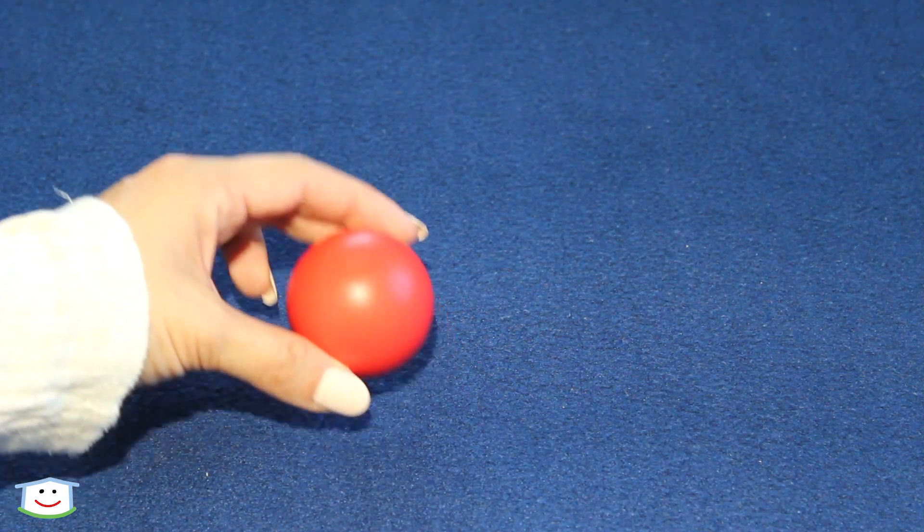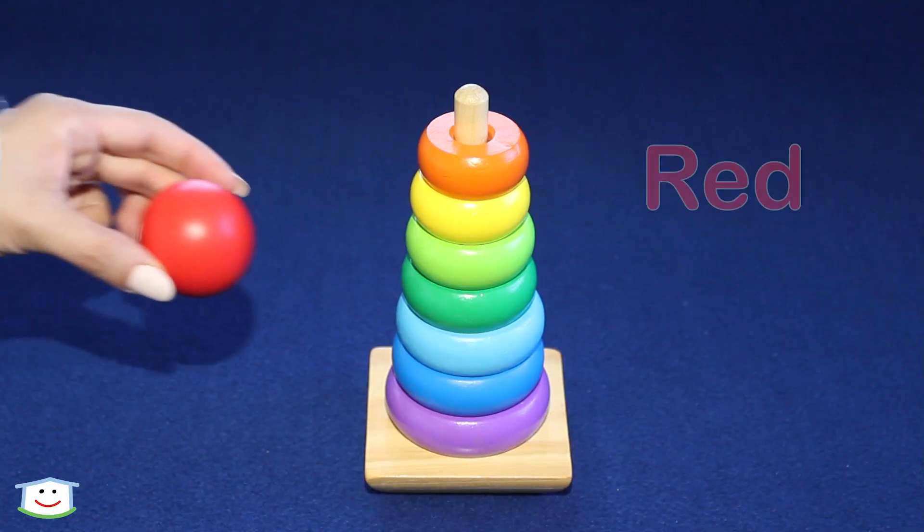Then we top it off with the red ball. This ball is red.